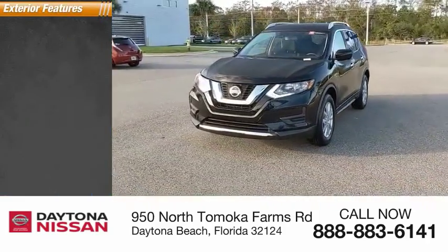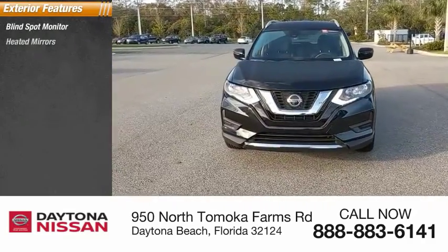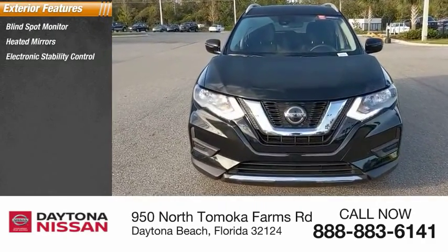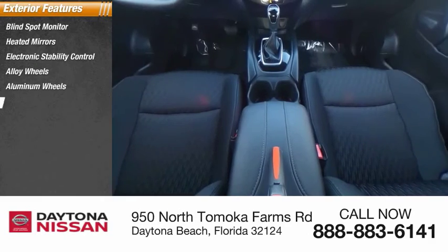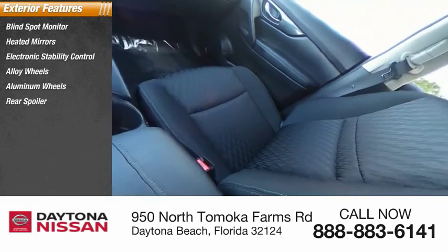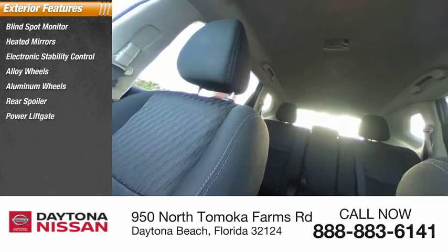Here are some of this vehicle's great options: blind spot monitor, heated mirrors, electronic stability control, alloy wheels, rear spoiler, power lift gate, brake assist, traction control, and stability control.